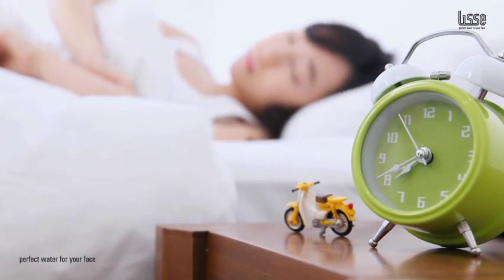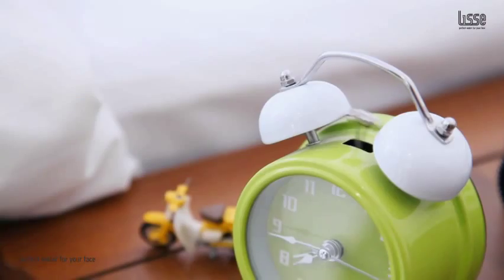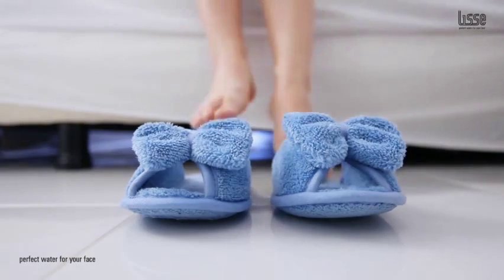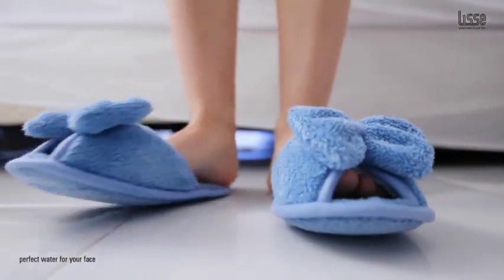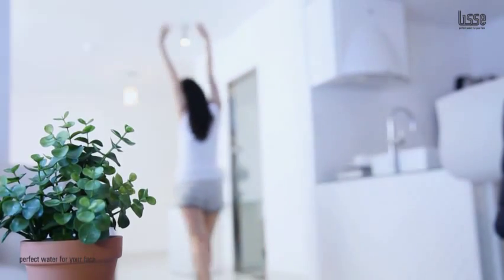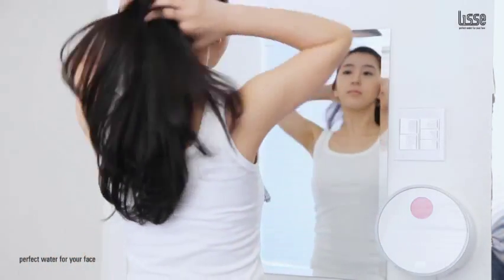Are you ready to take your skin care to the next level? Welcome to Lise, the perfect water. Start your day out right and take care of yourself the best way possible with a Lise water system. With one touch, you can turn your regular tap water into a powerful tool.